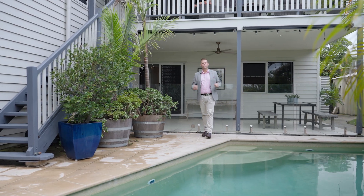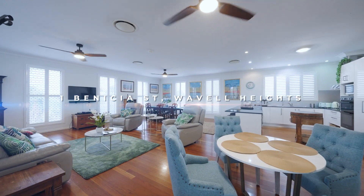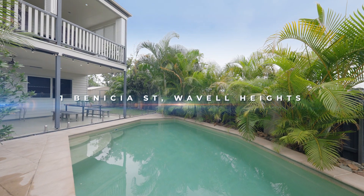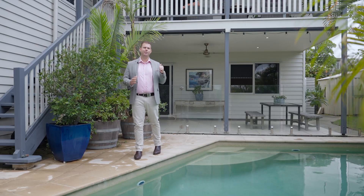Welcome to number one, Venetia Street, Wavell Heights. Rarely do you come across a large four-bedroom, two-bathroom, family home in this price range. Let's come in and take a look.